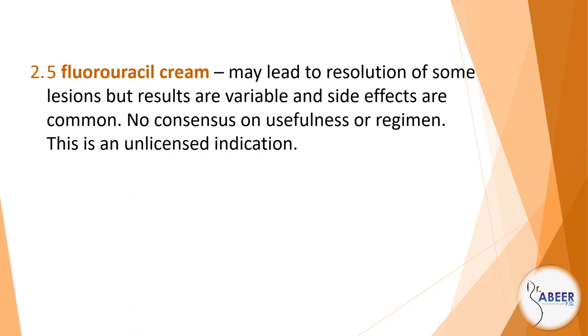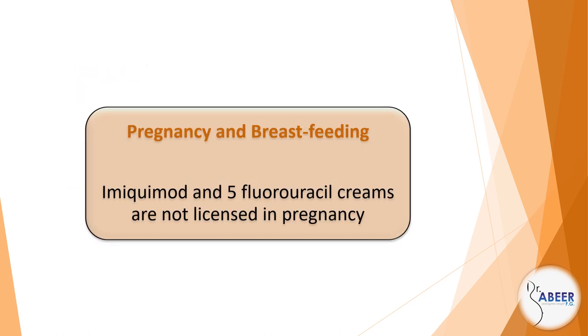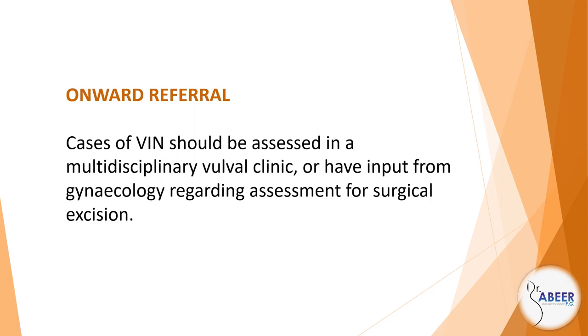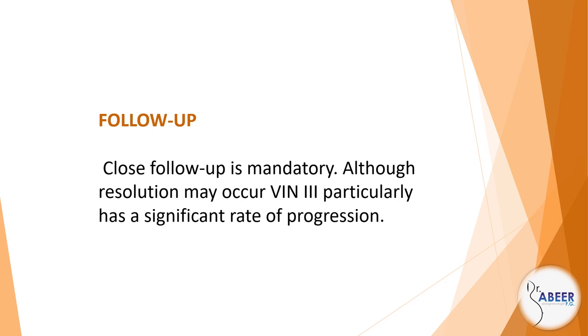No consensus on usefulness or regimen. This is an unlicensed indication. Supervision: Some lesions will spontaneously regress. This may be the best policy for partial thickness VIN. However, there is a risk of progression and patients should be made aware of this. Pregnancy and breastfeeding: Imiquimod and 5-fluorouracil creams are not licensed in pregnancy. Onward referral: Cases of VIN should be assessed in a multidisciplinary vulval clinic or have input from gynecology regarding assessment for surgical excision. Follow-up: Close follow-up is mandatory; although resolution may occur, VIN-3 particularly has a significant rate of progression.